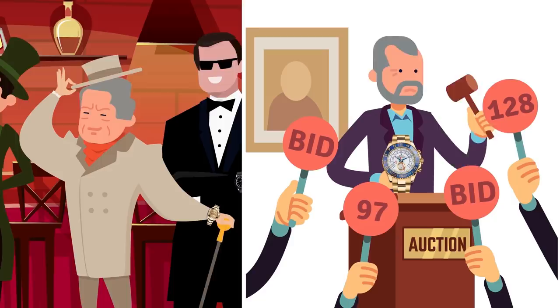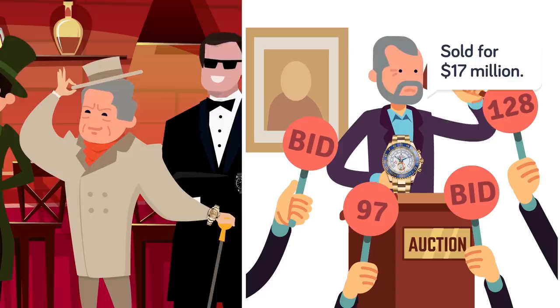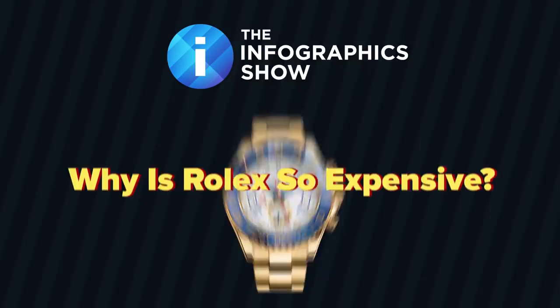But why are they so expensive? Is it purely clever branding, or are there valuable parts inside these iconic watches of incredible worth? Or is the value of these watches owed to the rich and historic journey of the brand? In today's episode of the Infographics Show, we will look at the history of the company and figure out why Rolex is so expensive.